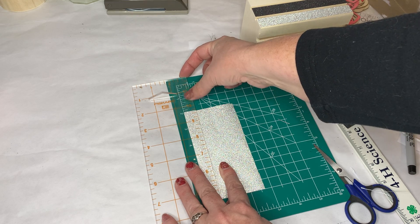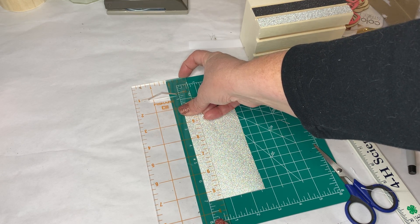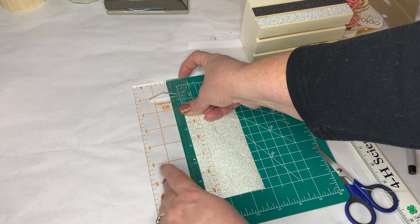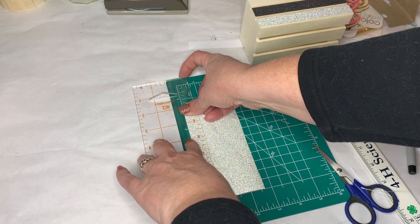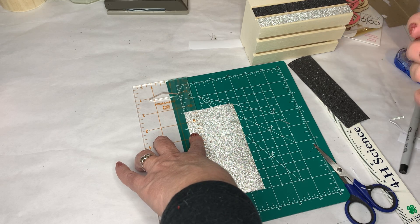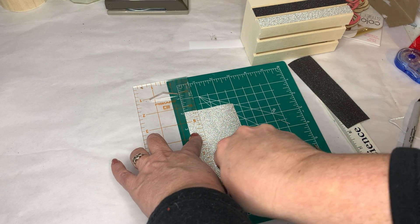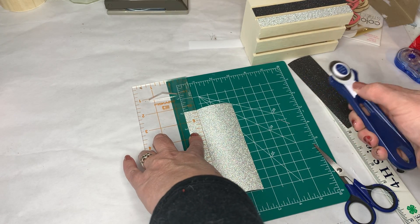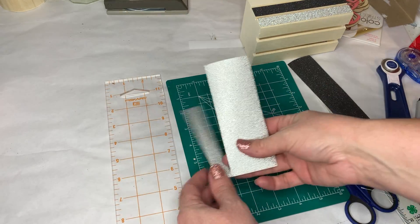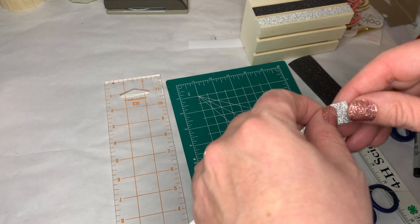I've mentioned it before in some of my videos — I am a Stampin' Up demonstrator, not a very good salesperson, but mostly a demonstrator for my own personal use. I buy a lot of it, but even demonstrators have to try and get their stuff wherever they can, so I definitely think this is a good asset to use in card making — just my opinion.